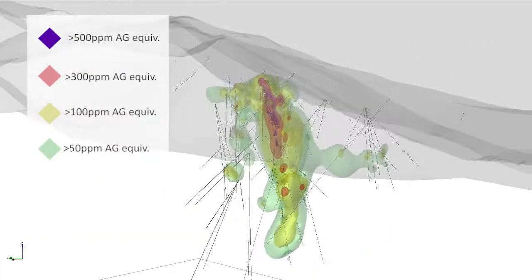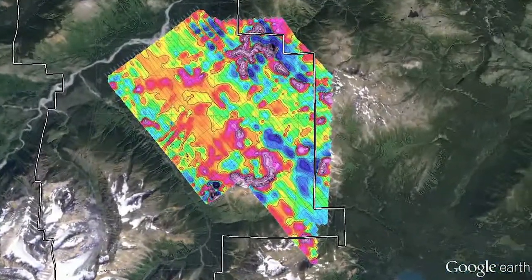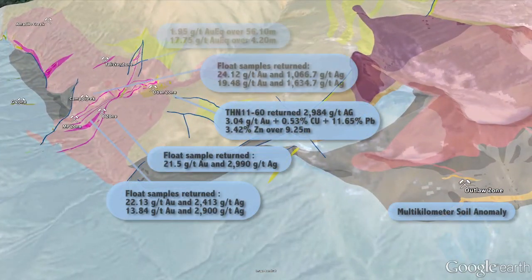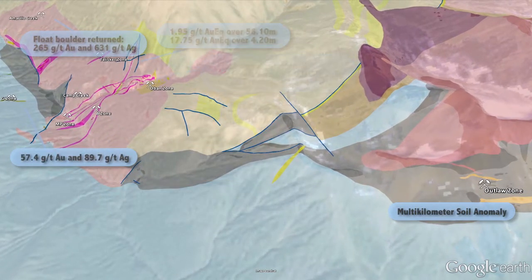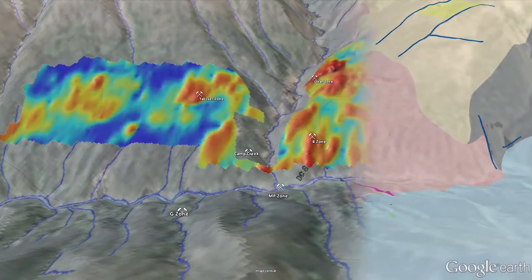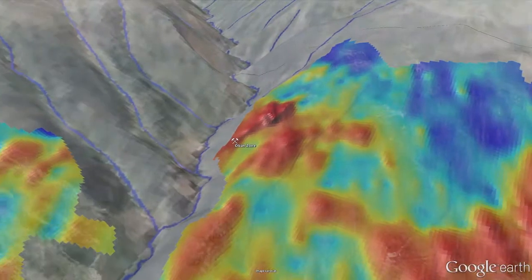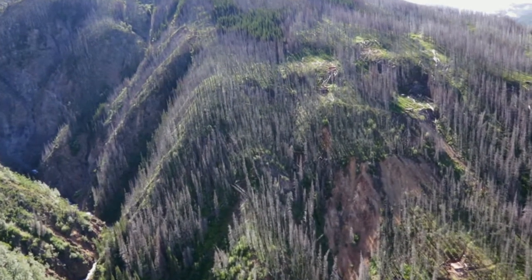We took a look at the existing data that we have and we added a structural geology interpretation and mapping. There were several weeks of structural geology mapping and we put together a pretty good understanding of the structural network here. What we're seeing is several structures that appear to be related to the mineralization, and we're starting to develop an understanding of a favorable orientation for drilling — it looks to be a northwest-southeast dilation within the structural regime here.